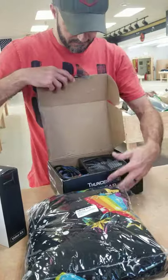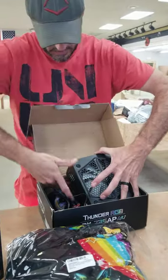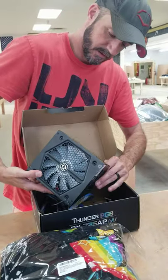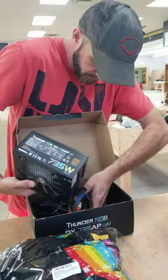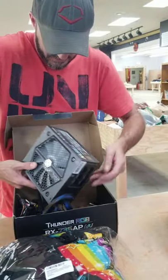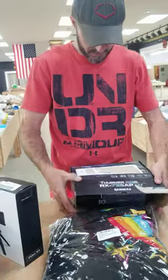We're about to find out — I think it goes in the computer. Yeah, that's something for a computer. Computer guys, educate me, let me know what that is. It's probably not gonna be cheap.